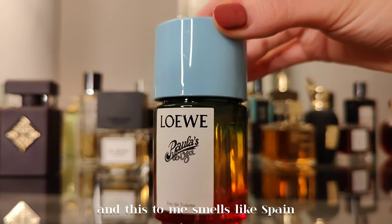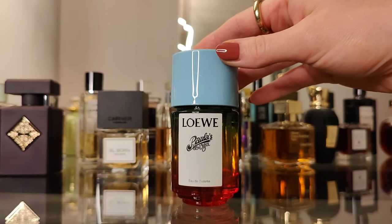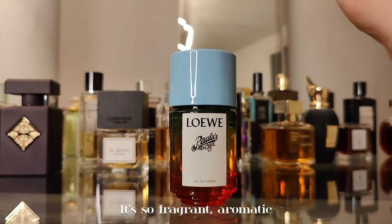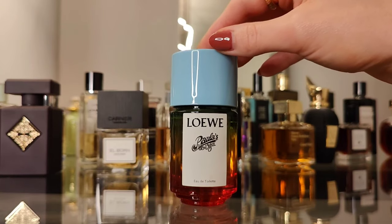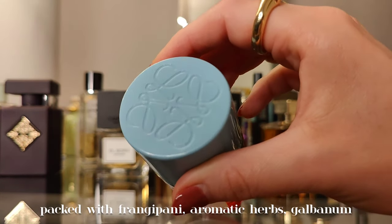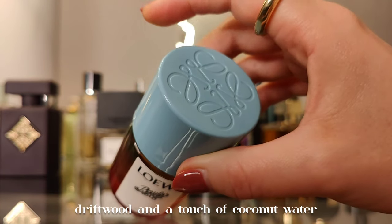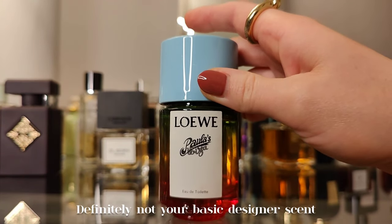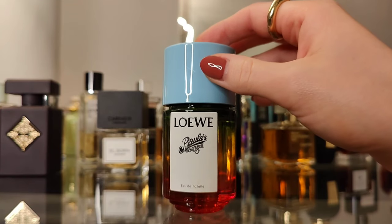Next we have Loewe Paula's Ibiza — to me this smells like Spain and the Mediterranean coastline. It's so fragrant and aromatic, packed with frangipani, aromatic herbs, galbanum, driftwood, and a touch of coconut water. Definitely not your basic designer scent. Superb lasting power.